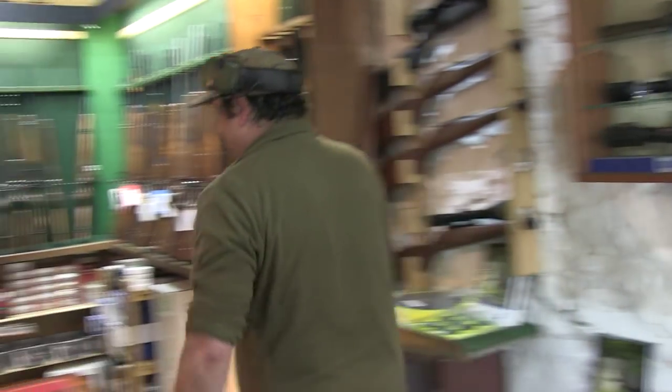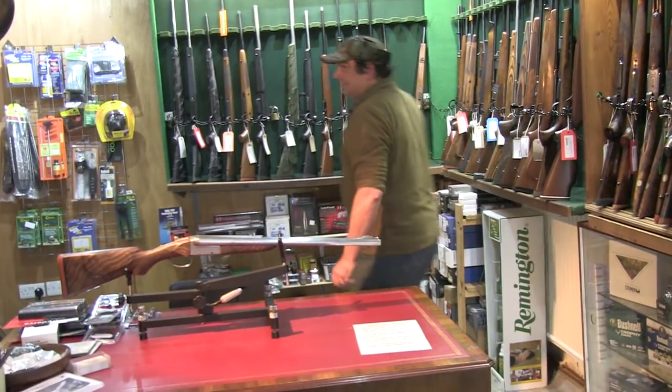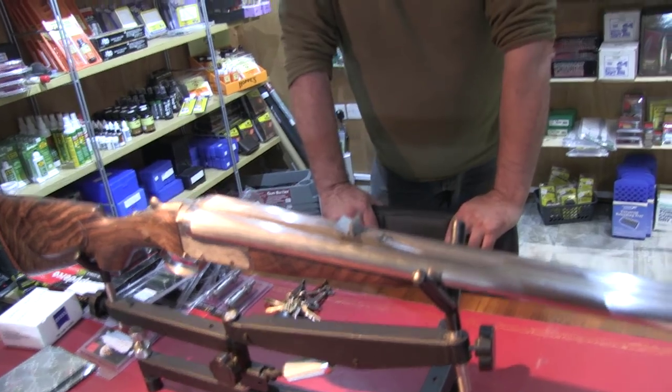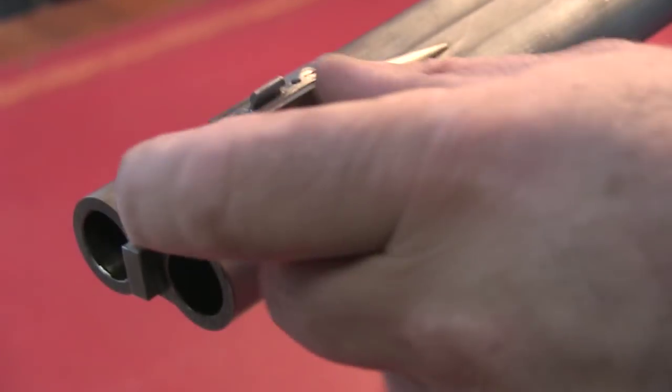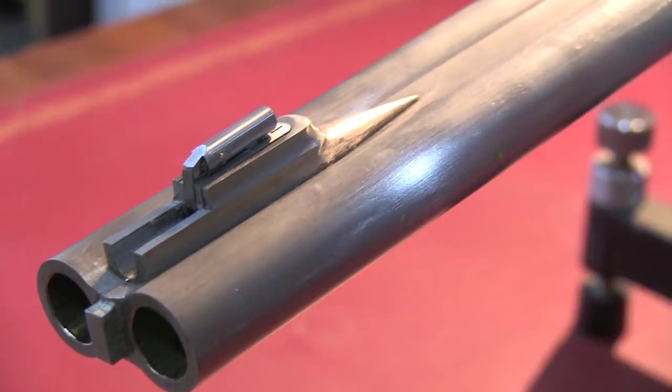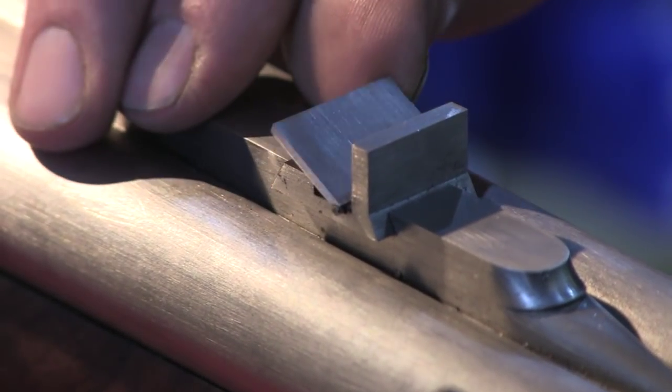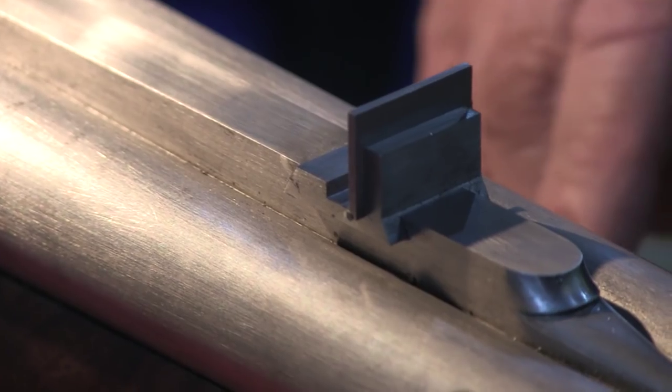Owner Mike Dickinson also has a guilty secret — a rather lovely new rifle in his shop that is not remotely a Browning. It's a Sybiside 600 Nitro, made for a client in the north of England. Trevor Proctor is actually making it, and it's going to be the last one he makes before he retires. It's still a fair way from being finished yet, but it's coming on in leaps and bounds.